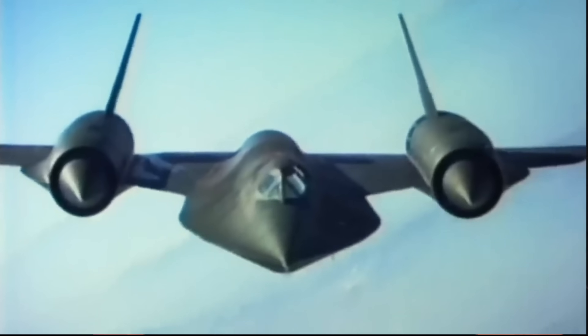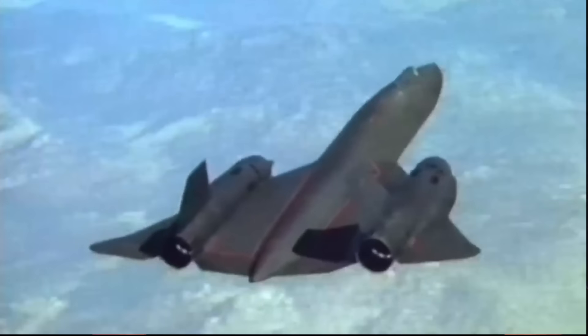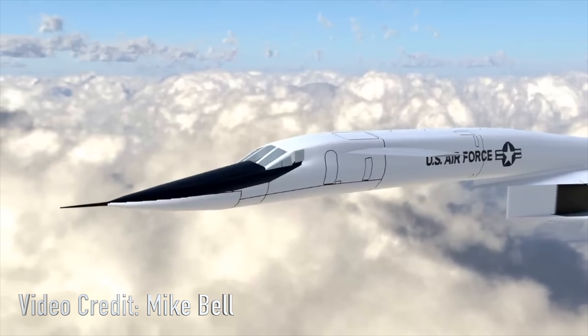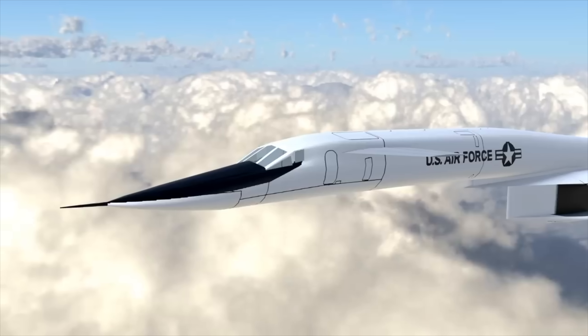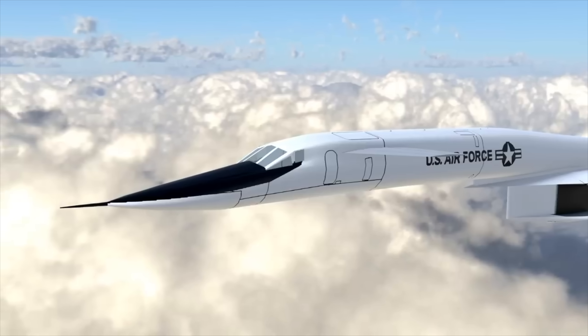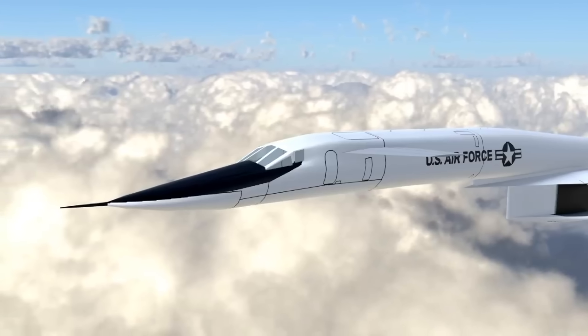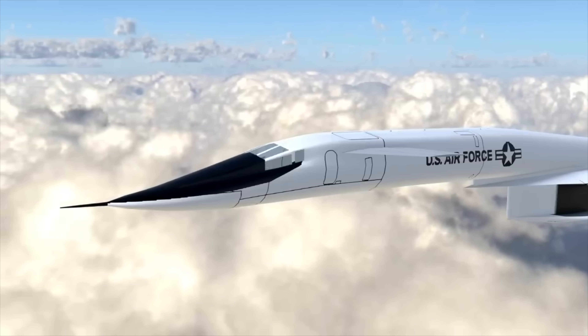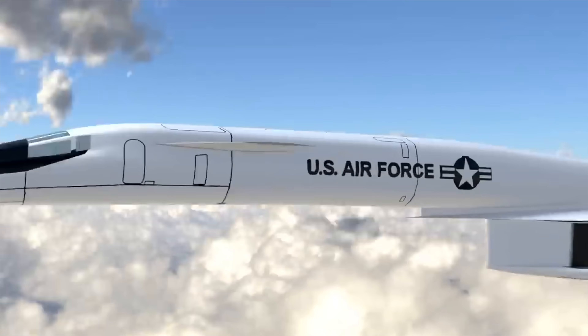Both planes tackled the same thermal and aerodynamic challenges, but with the Valkyrie's heavy-lift design setting the stage for the Blackbird's recon agility. The technology was revolutionary for the time. The XB-70 had a retractable windshield ramp for low-speed visibility — the windshield would come down so pilots could see better, then flush with the fuselage at top speeds to allow for smoother supersonic airflow.